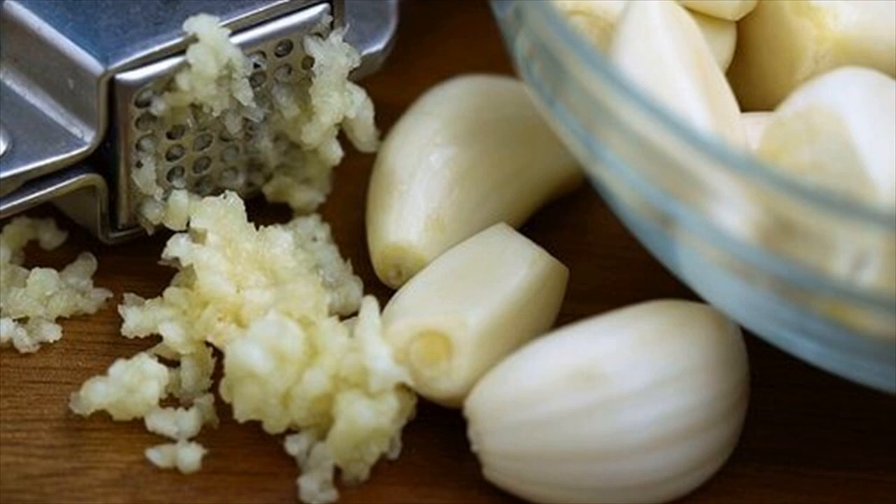However, heating destroys its qualities. If you cannot eat it raw, you can purchase it in the form of capsules from a pharmacy.